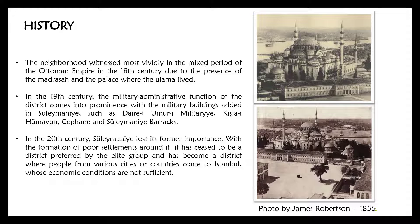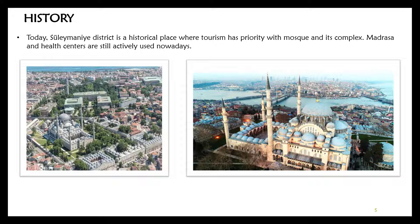When we come to the 20th century, Süleymaniye unfortunately lost its former importance. With the formation of poor settlements around it, it ceased to be a district preferred by the elite and became a district where people from various cities or countries who came to Istanbul with insufficient economic conditions settled. Today, Süleymaniye district is a historical place where tourism has priority, centered on the mosque and its complex.